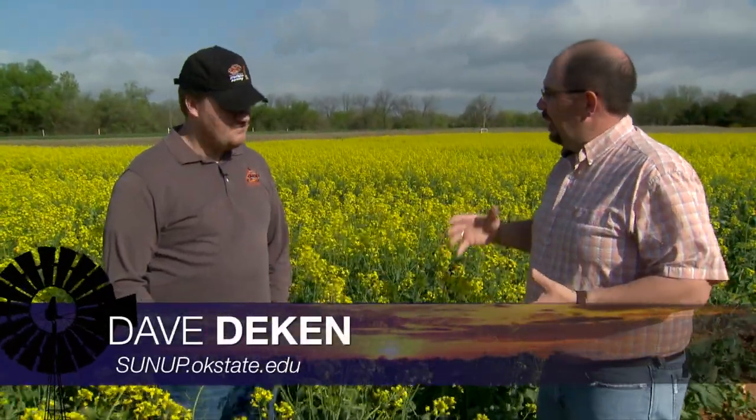Good morning and welcome to SUNUP. I'm Dave Deacon and the canola is really blooming across the state. It looks probably like one of the best ones yet.